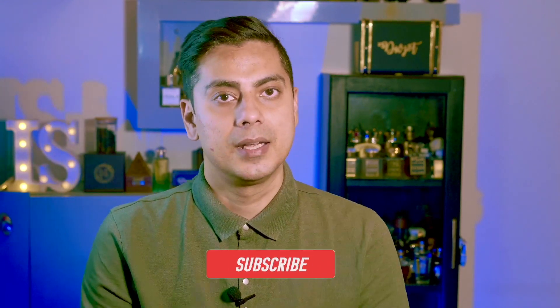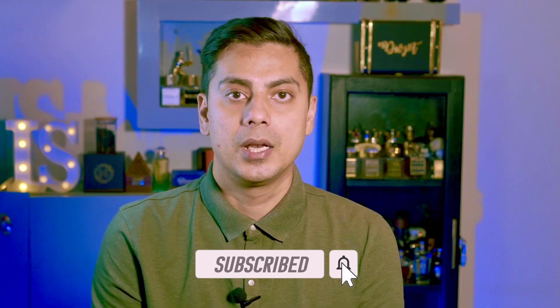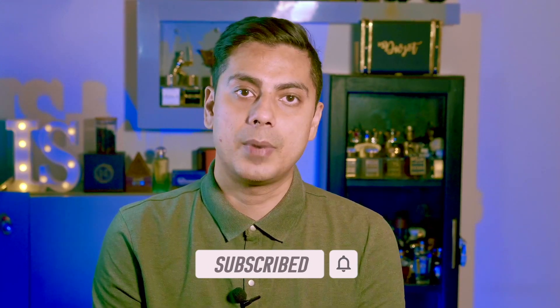Nawab means a royal or noble person — let's find out if today's fragrance is fit for royalty or not. Welcome to my channel Intellectual Sense, my name is Divjot. On this channel we talk about fragrance-related content, so if you're interested, hit the like button and subscribe. Today we will discuss a fragrance called Nawab of Oud by Ormond Jane.